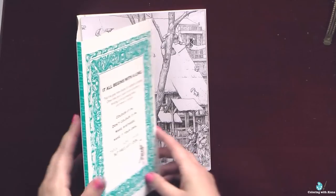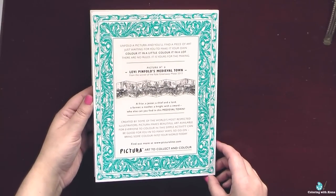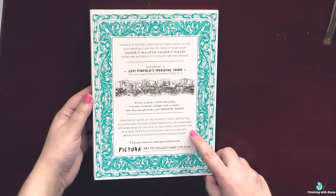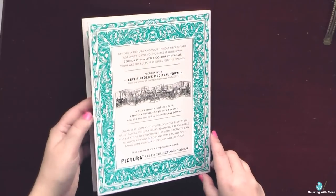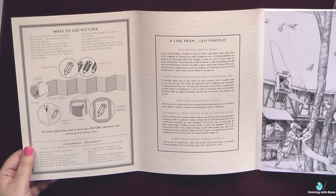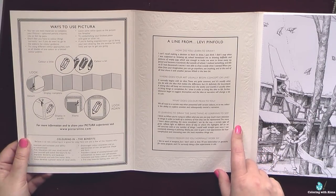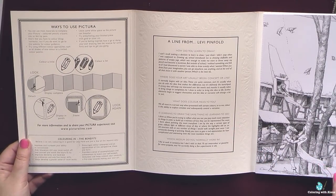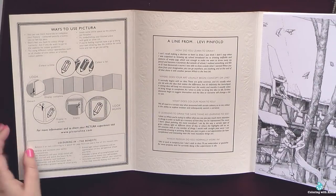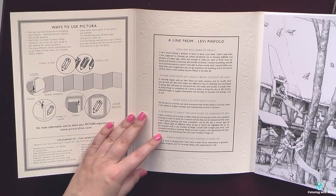The size is 23 by 17 cm. It has a glossy textured cardstock cover. On the back side we have some information about the Pictura series, and I was quite happy to find a short interview with the artist Levy Pinfeld.